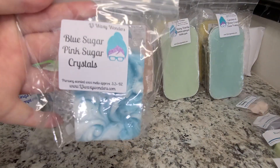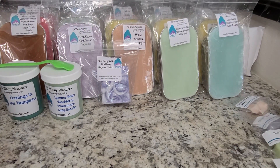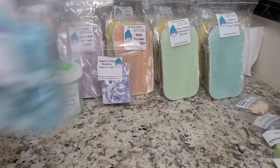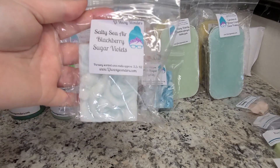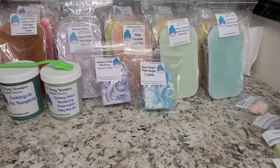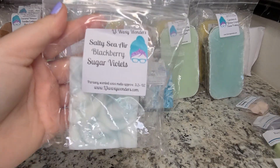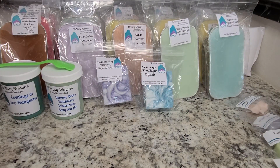Next is a cloud cake in Blue Sugar Pink Sugar Crystals. This is a slightly masculine, musky, berry scent. I get a little bit more of a berry note in that one. It smells really good. This one's Salty Sea Air Blackberry Sugar Violets — I definitely get a lot more Salty Sea Air in this one. The Blackberry Sugar Violets is in the background, but it's really pretty. It feels like a very soft, feminine spring fragrance.